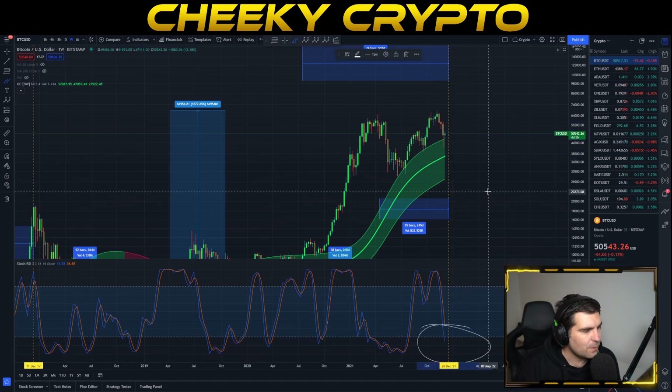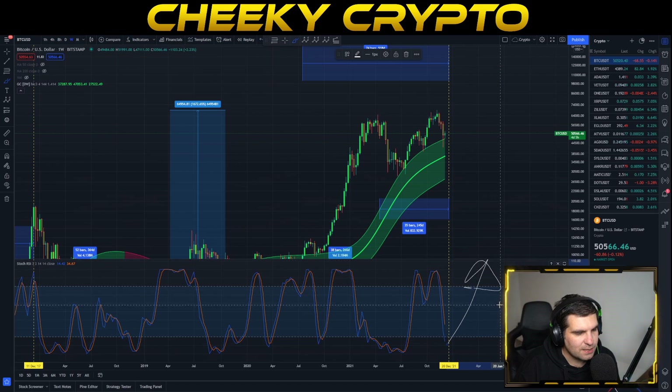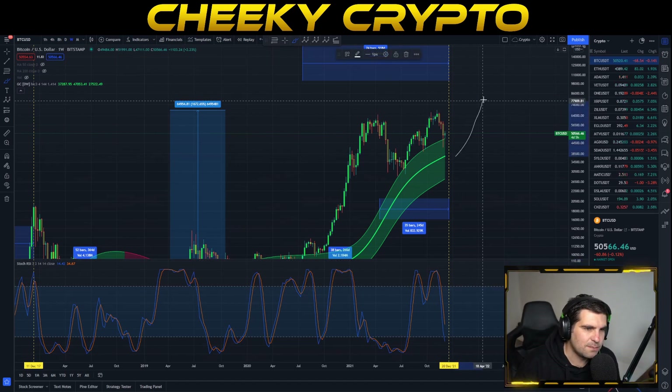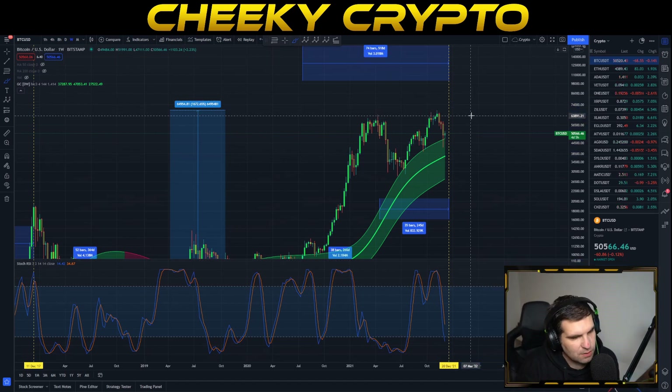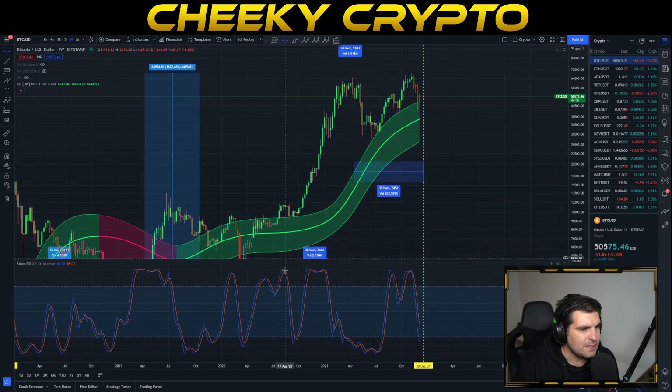We can also take a look at that weekly stochastic RSI — it's headed all the way down into the oversold area again. Looking at where we were previously when in this lower area, we know that price momentum is likely to pick up soon and we should start to see some pretty good recoveries. But as I said in the intro, we are expecting a bit of a pullback first — we are still in a corrective state.